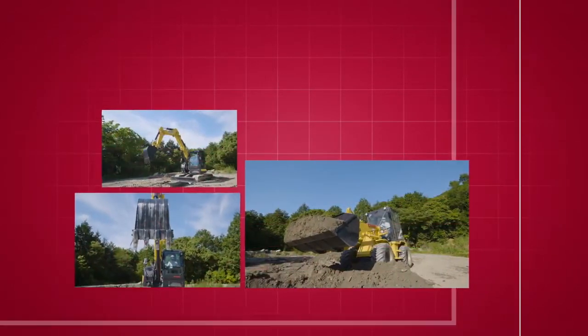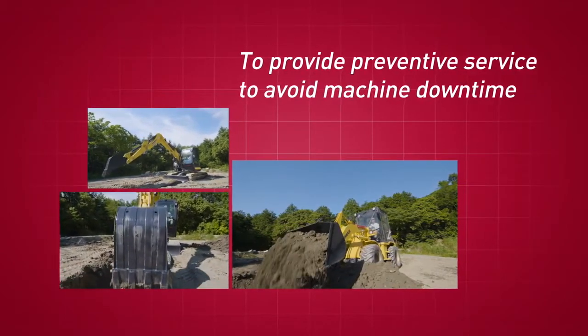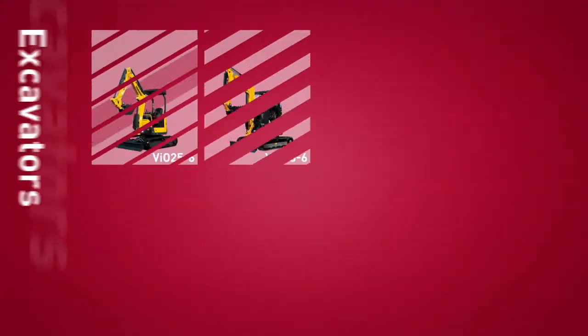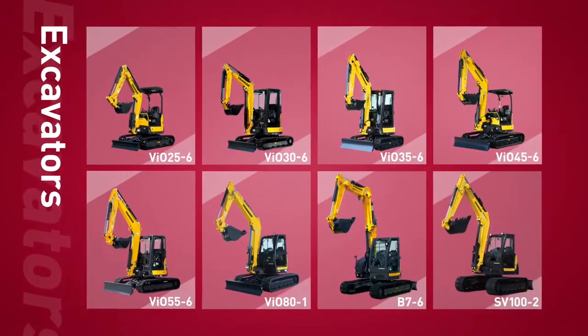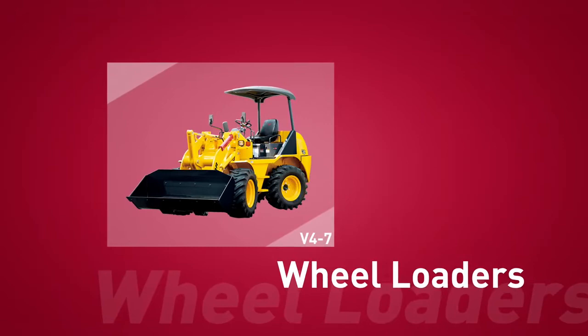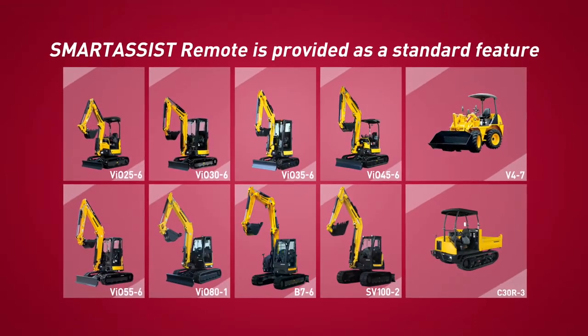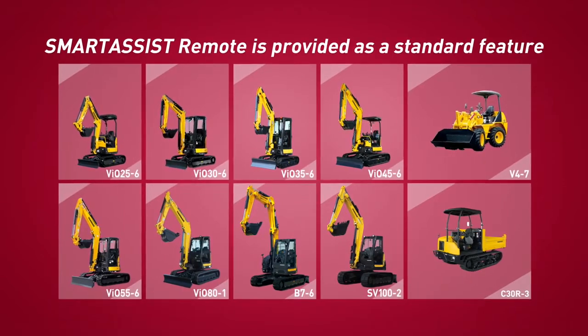Smart Assist Remote provides preventive service to avoid machine downtime. Yanmar is going to equip Smart Assist Remote as a standard feature on the latest models. In addition, Yanmar is planning to increase the range of models which will be equipped with this technology.